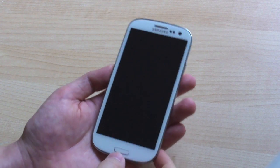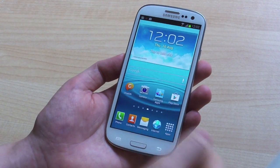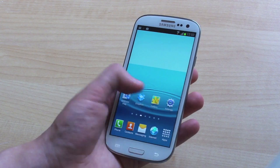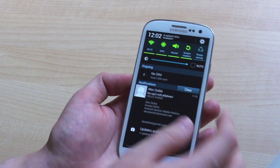Hey everyone, Alex from Android Central here with a very quick look at a new leaked Jellybean ROM for the Samsung Galaxy S3. This just leaked out this morning — it's not an official build, it's a testing build from Samsung, but it is Jellybean on the Samsung Galaxy S3.